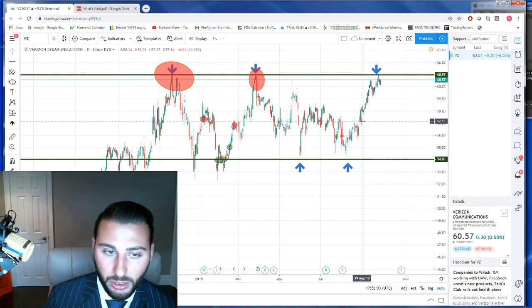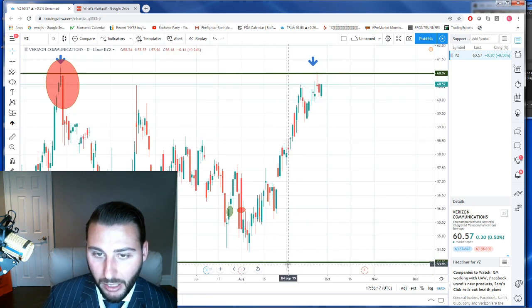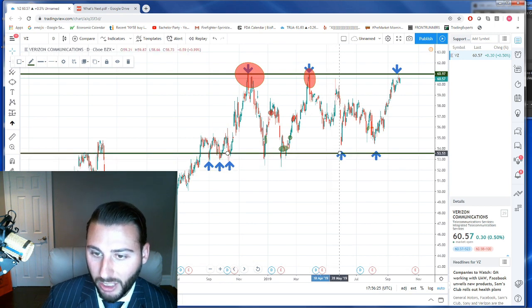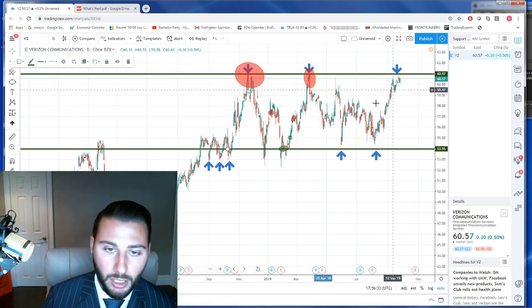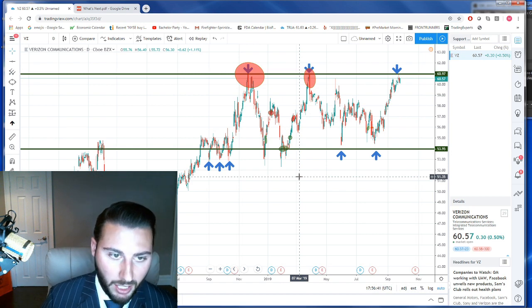I'd like you to go through your watchlist and try to post one or two charts where you can see a defined level of support or resistance. The longer the timeframe, the more significant — this Verizon setup has been forming for almost a year, which is much more significant than if you zoom in and say '$60 is support because it held the last two days.' You can see that $62, $63, $64 are significant support levels over a longer period. Post where your support and resistance are, we'll go through them and keep knocking out these lessons.